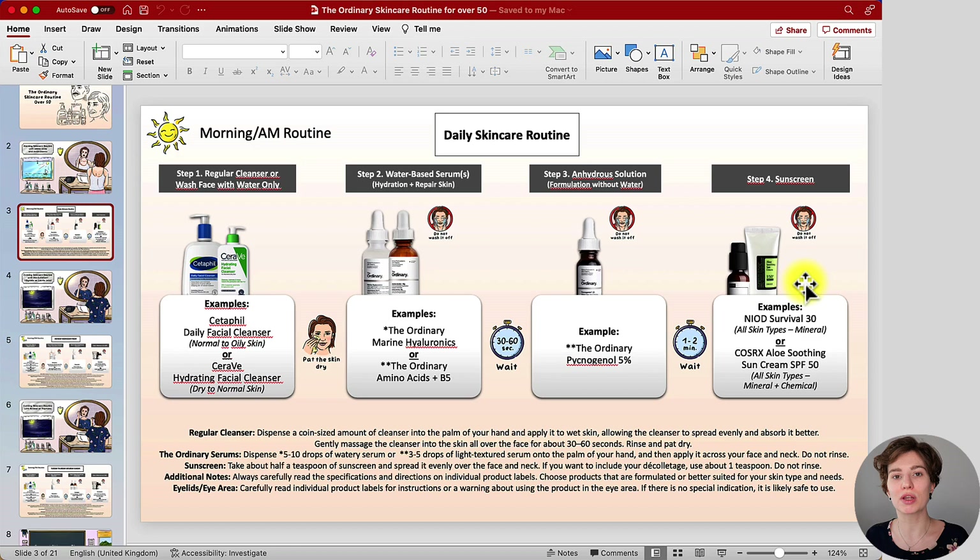The last step of the morning routine is your sunscreen. I did not pick The Ordinary sunscreen primarily because it leaves a terrible white cast, so I wouldn't recommend it. If you like another sunscreen you already use, go ahead and use that instead. My examples are the Neried Survivor 30, which is a mineral sunscreen, or Cosorex Aloe Soothing Sunscreen, which is a mixture of mineral and chemical — both are sunscreens I use myself. Using sunscreen during the day to protect your skin from damaging UV rays is extremely important because you're already dealing with fine lines and wrinkles — you want to improve them, not make them worse.